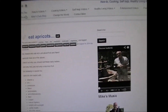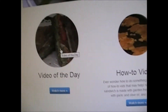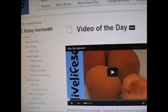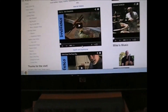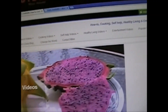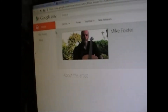What else do we have? You go back to the homepage. We've got video of the day. I bet video of the day is apricots too — yep, how to eat apricots. Go back there and you have all this other stuff down here — all the how-to categories. We have a nice menu up top. So Mike's Music — you click on this and it takes you to Google Play.